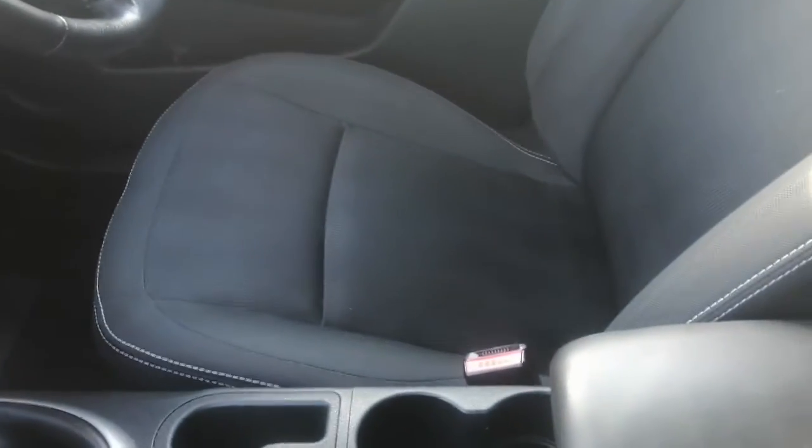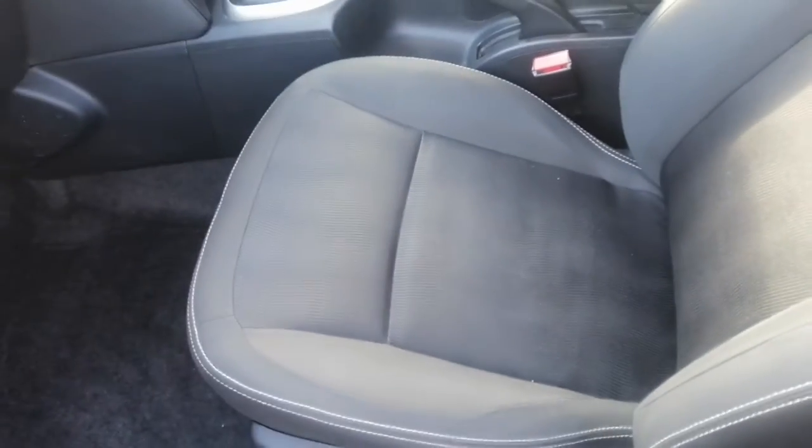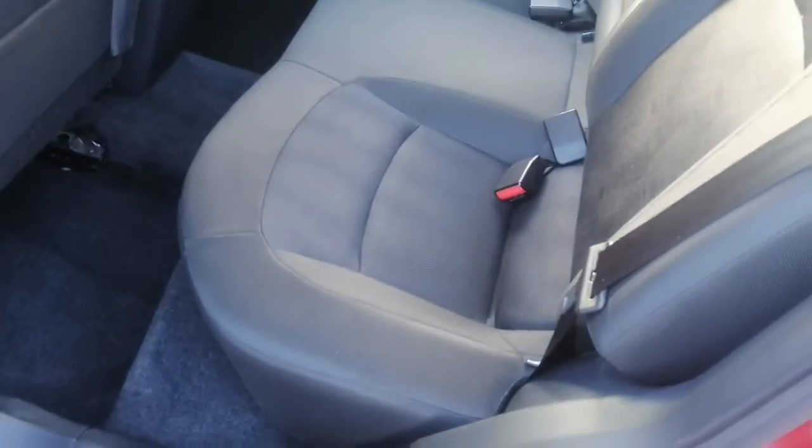Just go on the inside first. So inside the vehicle — driver's seat, passenger seat. Now in the back: the rear seats don't even look like they've been sat in, to be fair. It's in really good shape.